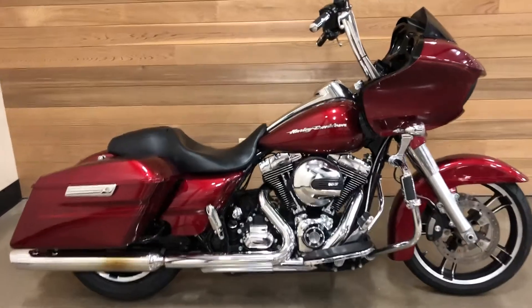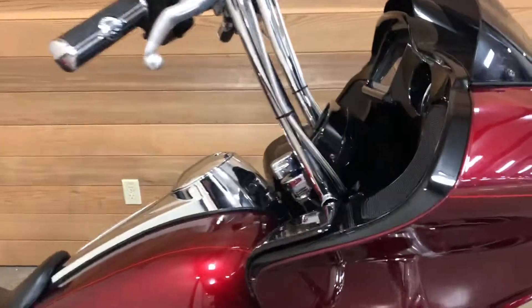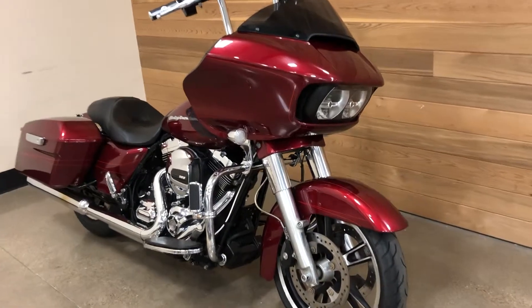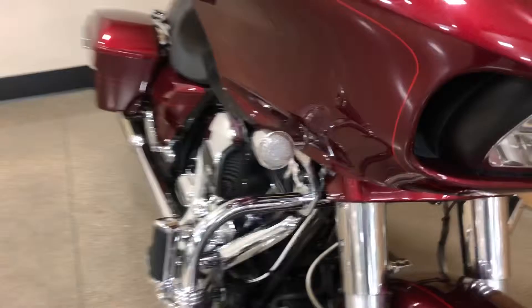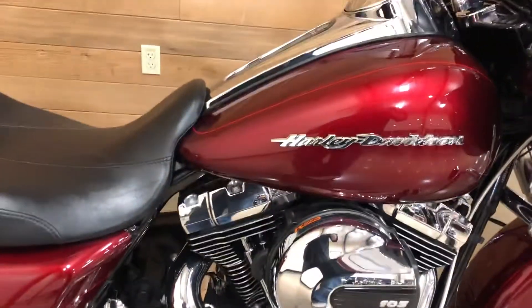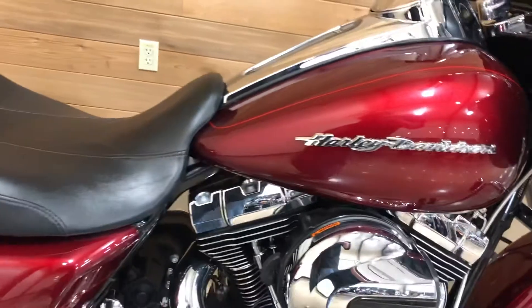It's the 2016 Road Glide Special in Amber Red. It's got LED headlights, LED turn signal lights, highway pegs, a 103 cubic inch motor — 1690 cc's — with a 6-gallon fuel tank.